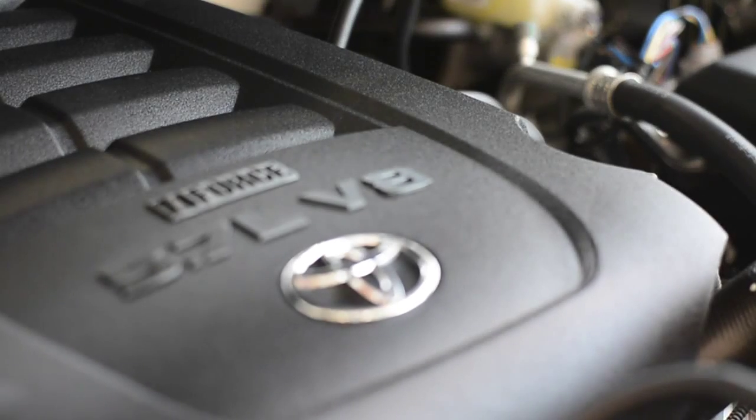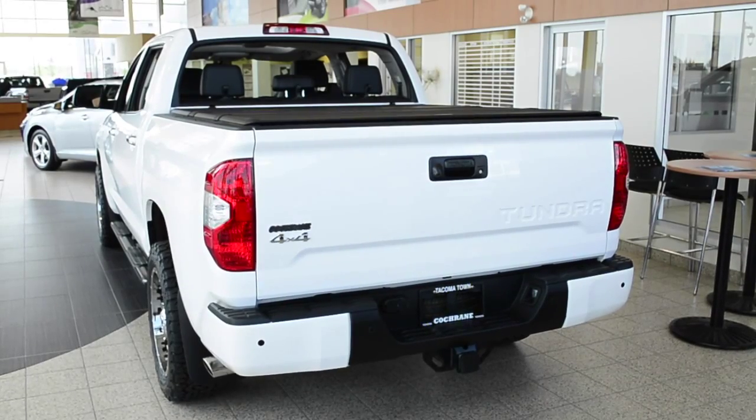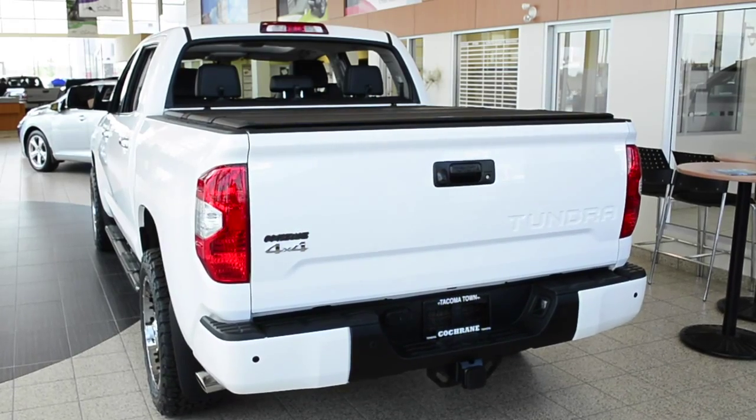This truck has a powerful V8 engine, running boards, top-of-the-line alloy rims, and the sharp eye-catching white exterior of this Tundra is sure to turn heads when you drive down the road.